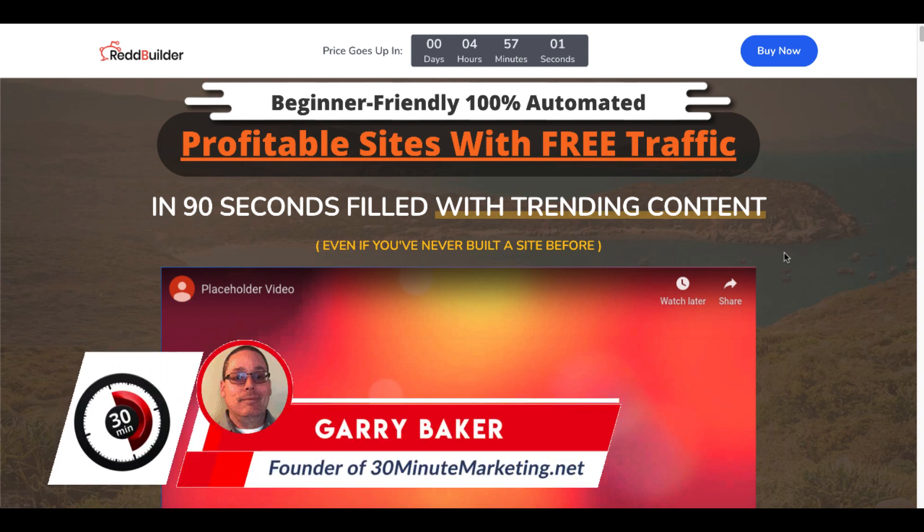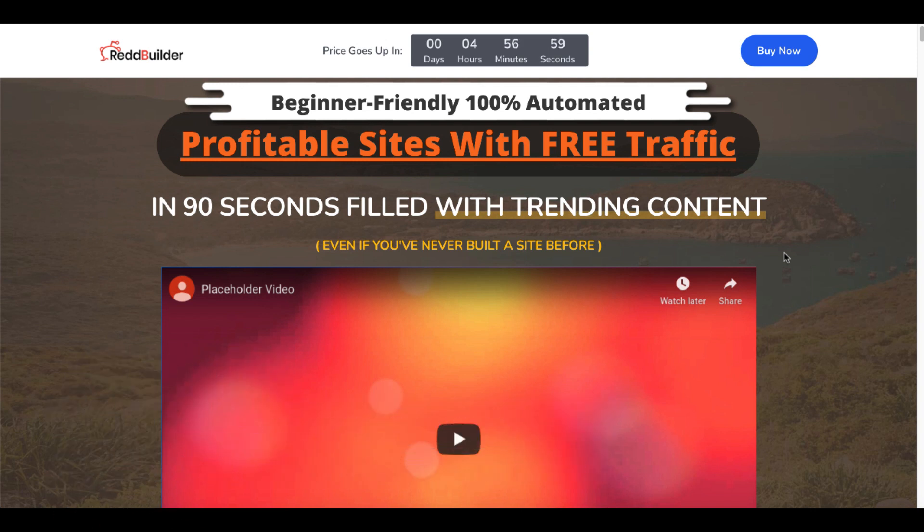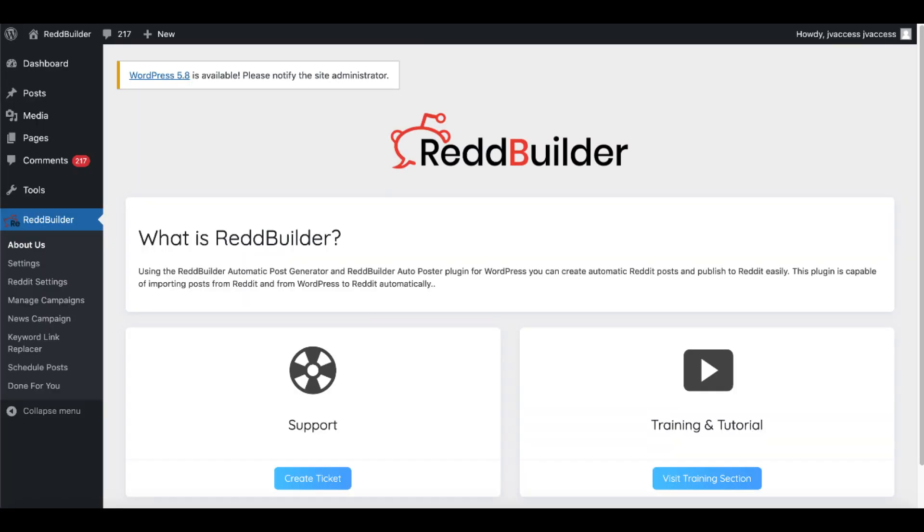In this real review of RedBuilder, we're going to look at the beginner-friendly, 100% automated, profitable site with free traffic that's filled with content from Reddit. We are going to look inside of the RedBuilder plugin, which is a plugin that you must install on your own WordPress site, and then it'll pull in traffic from Reddit and other sources.